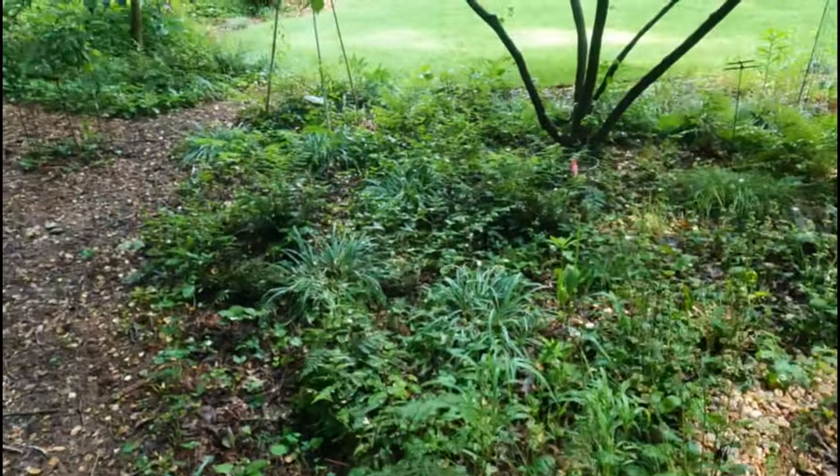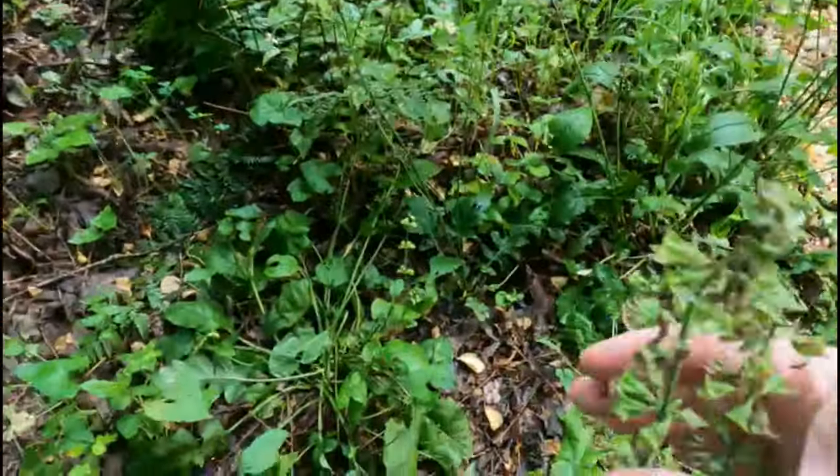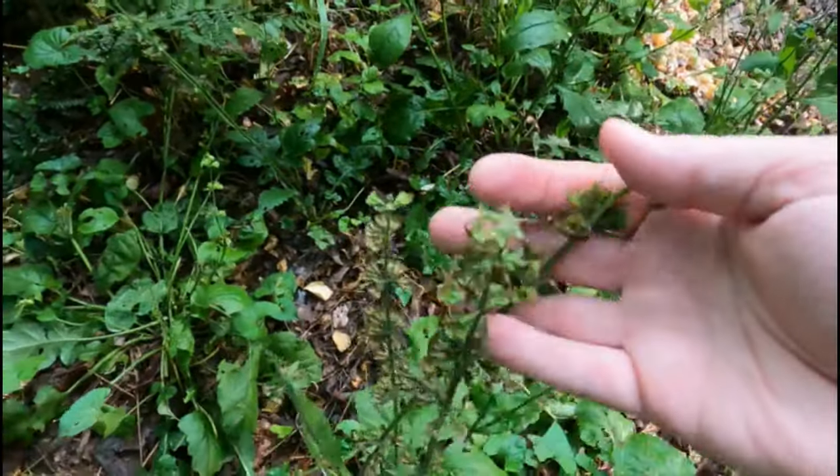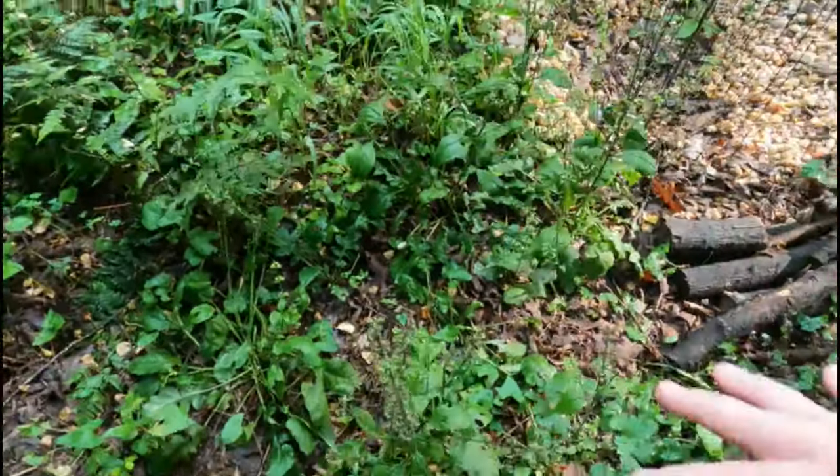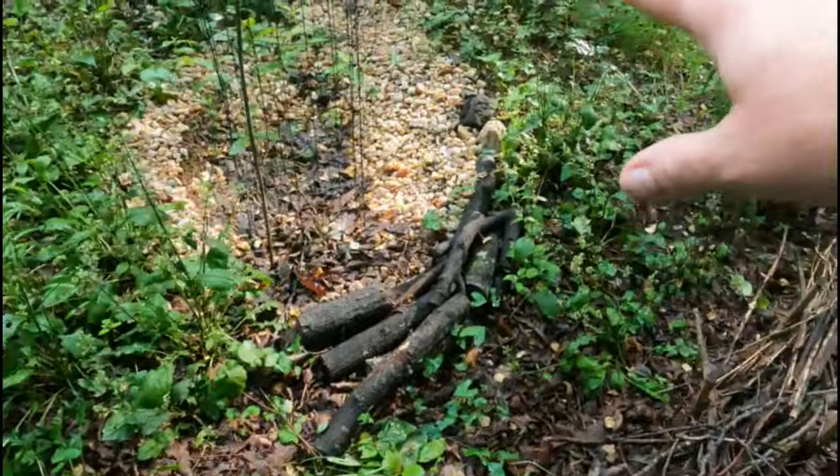Here's the dry creek bed. The lyre leaf sage have gone over — they're just so cute. This is all lyre leaf sage. I should have taken a picture when it was all in bloom.